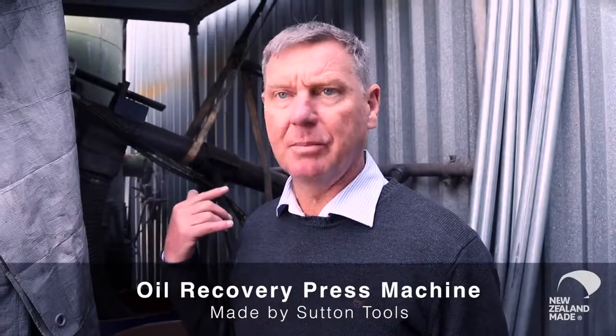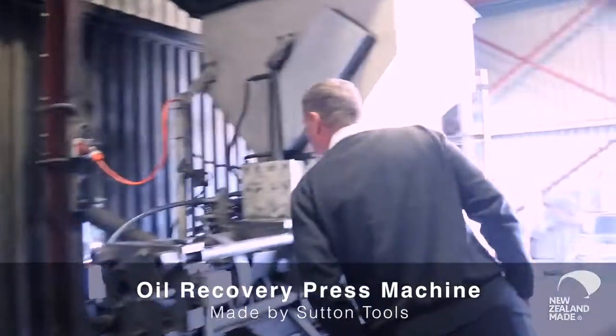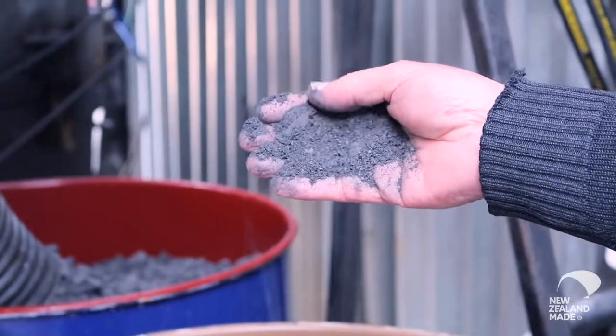There's thousands of companies who use the same filtration system as us. Oil in landfill is not a good thing at all. It takes the swarf out of the grinding oil and you end up with a pot full of sludge. Anybody who's got that system could use a press like this — this is recovering not only the swarf but also the oil as well.